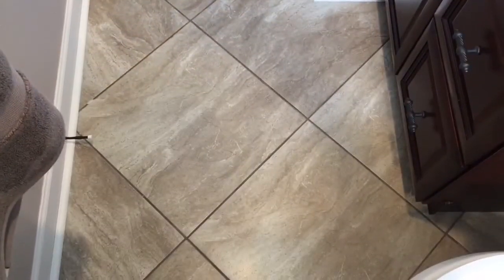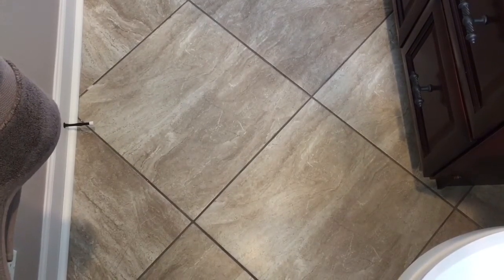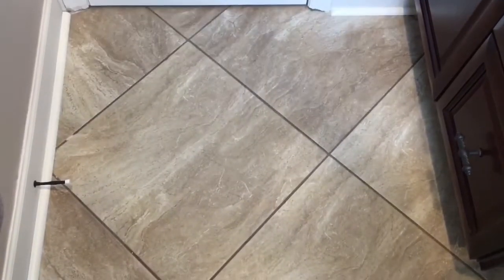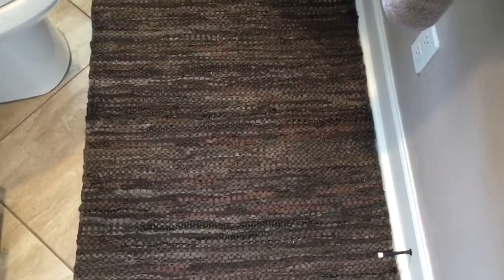Starting with the flooring. This floor tile is a porcelain tile called Casa Bella Beige. It comes in 20 by 20 squares and was purchased from Floor and Decor at a cost of $1.79 a square foot. This is also the same tile I used on the walls in my shower. My floor mat is woven leather, purchased from HomeGoods for $19.99.